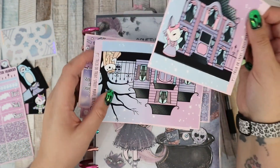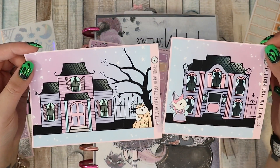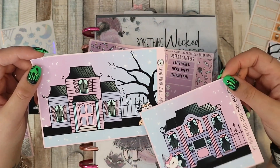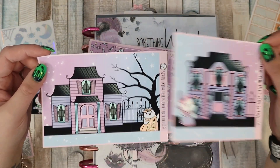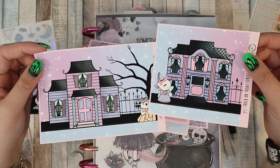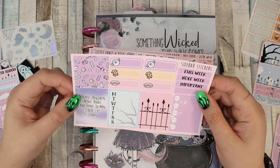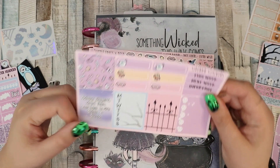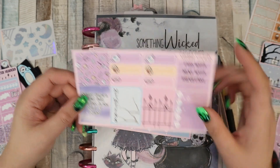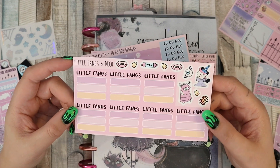There are these massive stickers which I very much doubt I'm going to use — they take up way too much space. That's six full boxes, that's eight full boxes, and I need that room. I think I'm going to use those in my Big Happy Planner next year for memory keeping. There are also some washi strips and the week cover — I love this one, little fangs, which is brilliant.